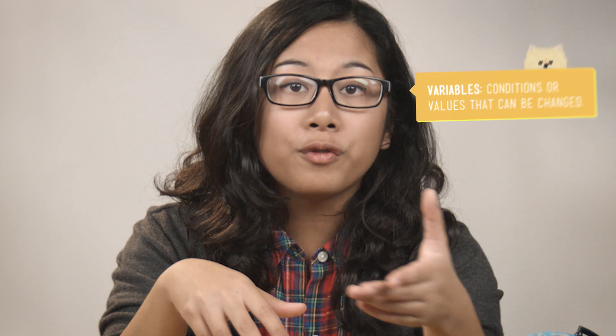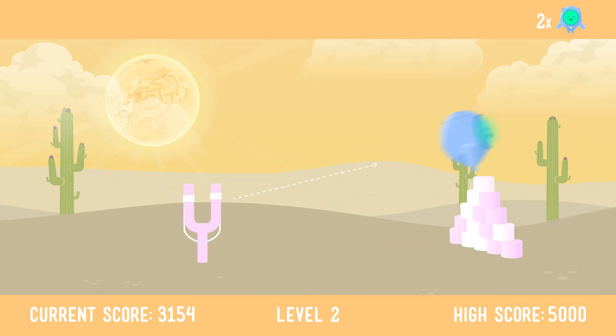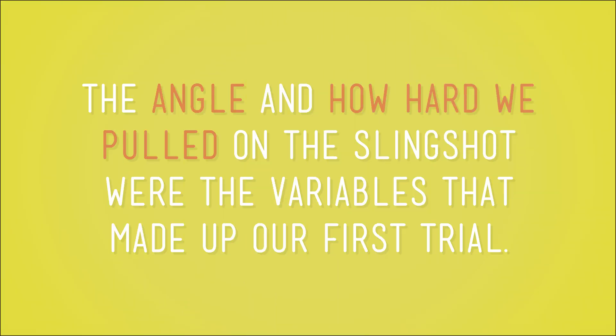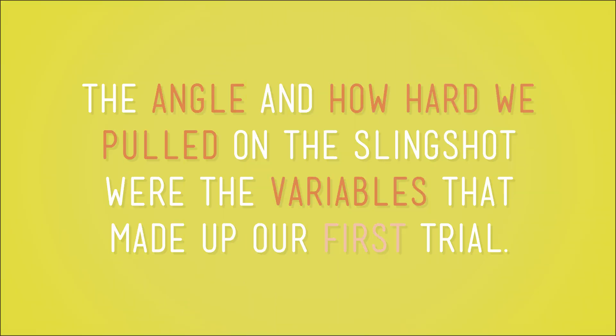We decided that we could change one of two variables to accomplish this goal — either how hard we pulled on the slingshot, or the angle of the slingshot. So we started by making our best guess at both variables, and missed the marshmallows completely. The angle and how hard we pulled were the variables that made up our first trial.